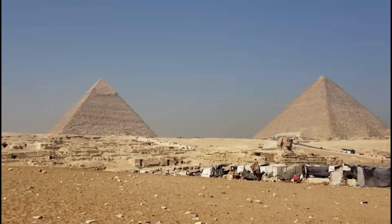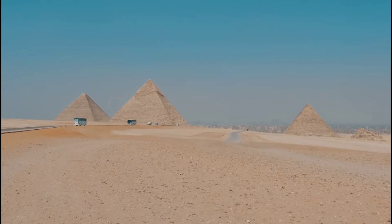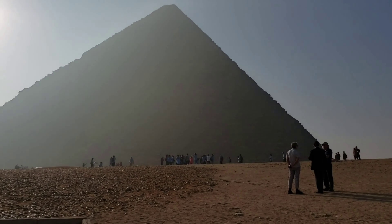They were made with huge stones that weighed tons. These stones were transported from quarries located near Cairo and Aswan, in southern Egypt. The Great Pyramid was finished in 2560 BCE, while others finished later, around 2500 BCE.